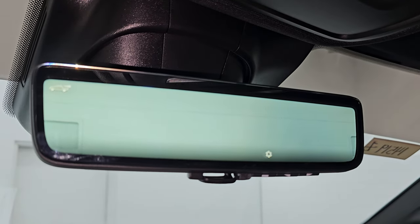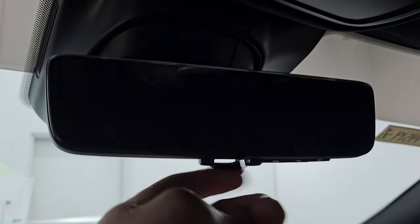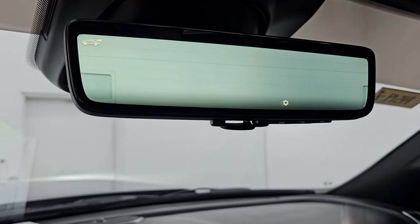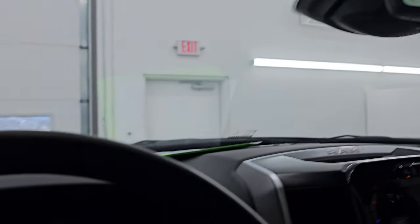You have your rearview mirror camera — a video display of what's going on behind you. If you didn't like that, you can make it a normal rearview mirror. You can raise it, lower it, brighten it, or dim it. Home link buttons for your garage door and security systems. We've already started up, so let's go take a look under the hood and check out all those LED lights in the front.